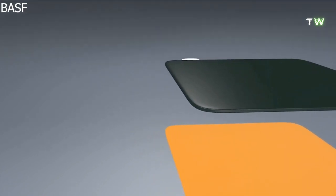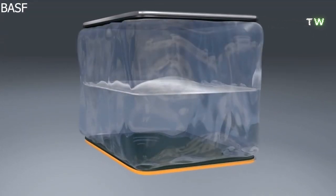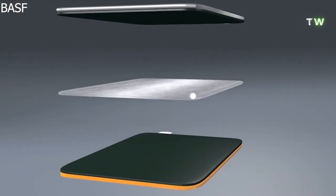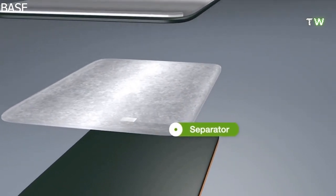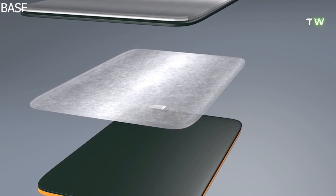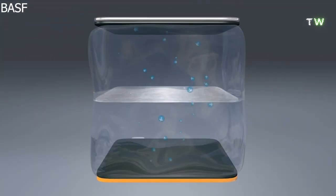And the electrolyte — the medium layer that plays a key role in transporting the positive lithium ions between the cathode and the anode, and is normally made up of lithium salt. Finally, the separator, which prevents contact between cathode and anode, and is made of polyolefin. While the cathode and anode determine the basic performance of a battery, electrolytes and separators determine the safety of a battery while discharging.